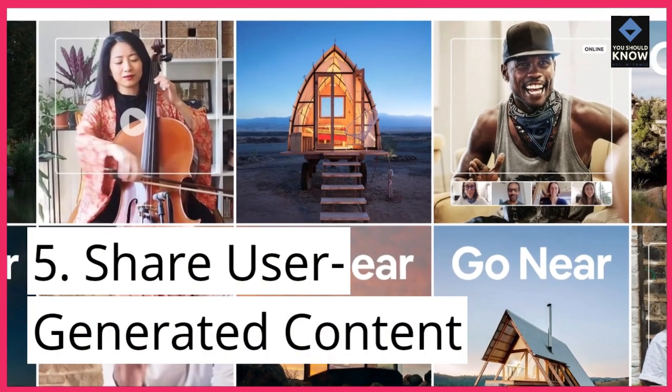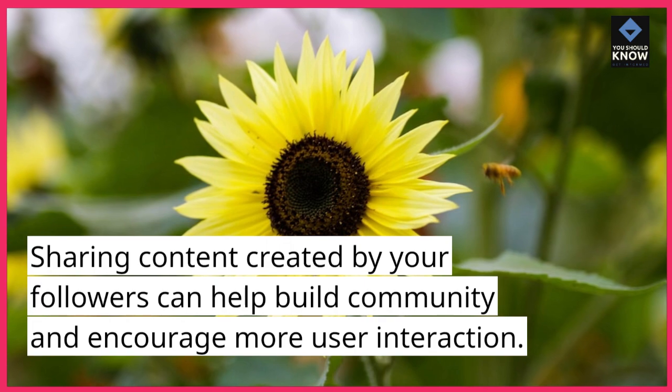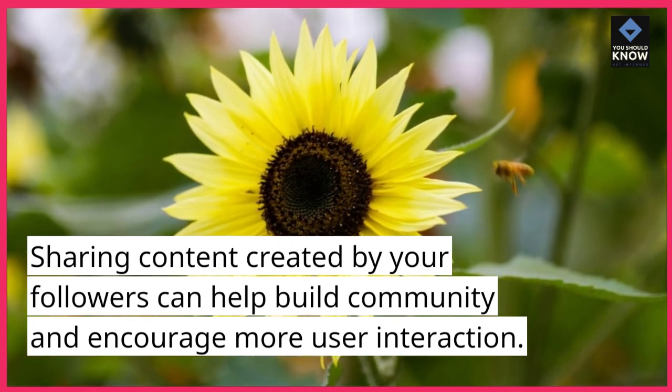5. Share user-generated content. Sharing content created by your followers can help build community and encourage more user interaction.